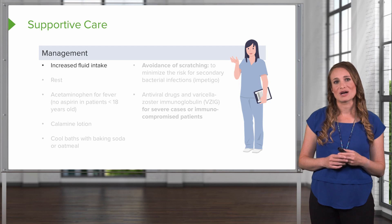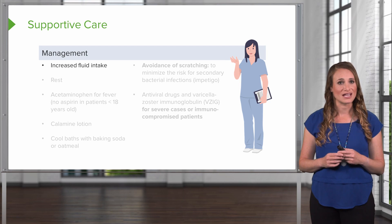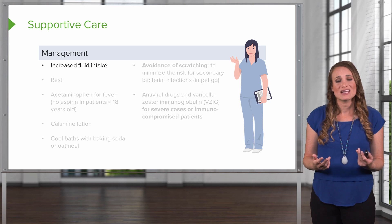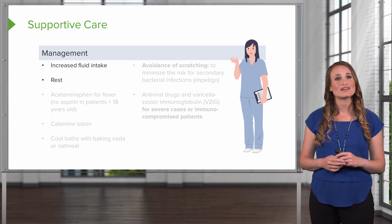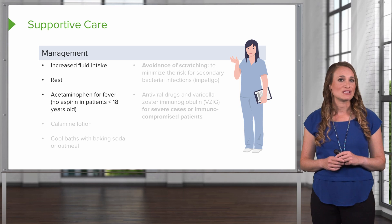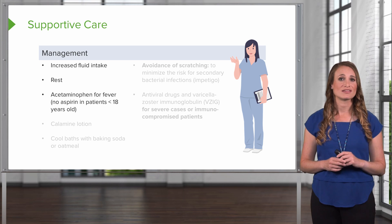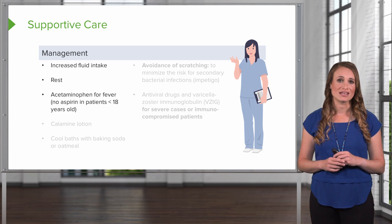You can help your patient manage their chicken pox by having them increase their fluid intake. Remember, they don't feel well — they have a viral illness and they might have aches and fever. You want to encourage rest. The patient can have acetaminophen for their fever, but remember, there should be no aspirin given in anyone less than 18 years old, to prevent against Reye syndrome.